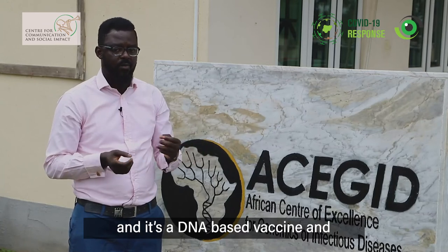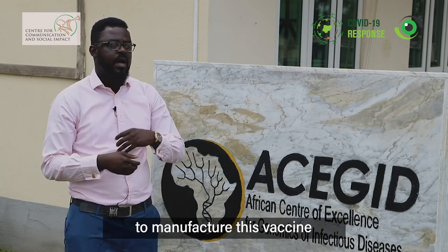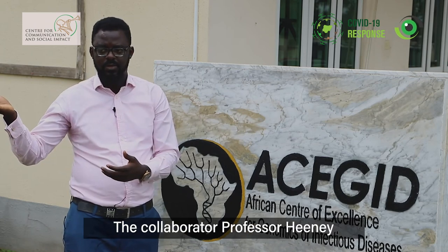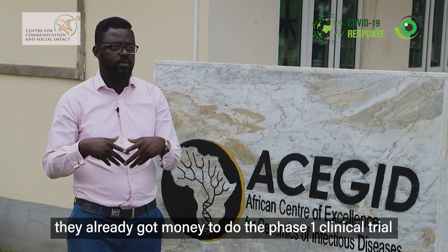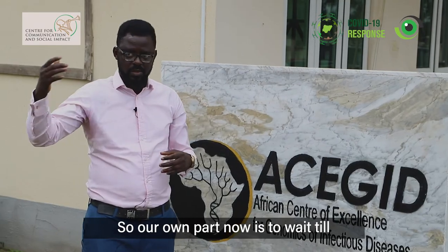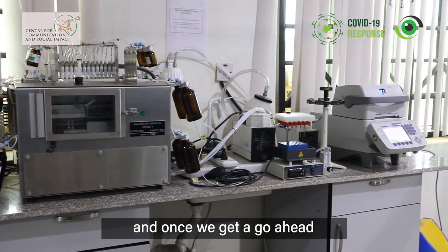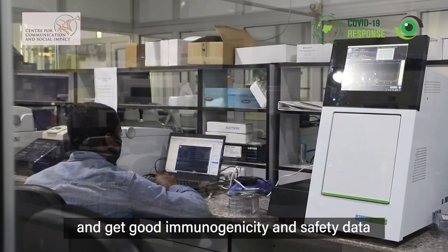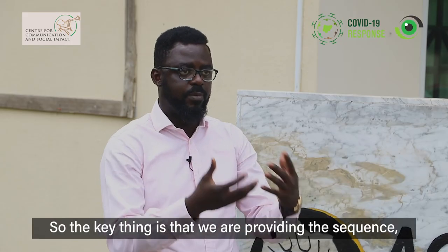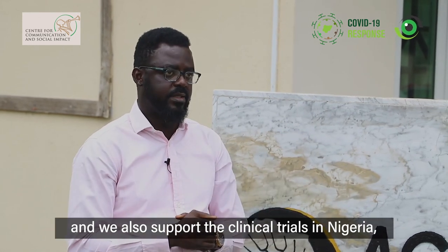What we've developed is a DNA-based vaccine. Having provided the sequence, Cambridge uses their technology to manufacture this vaccine, and then we run the clinical trial here. Our collaborator Professor Heaney at the University of Cambridge already got funding to do the phase one clinical trial in the UK, which is ongoing. Our part is to run a similar phase one clinical trial in Nigeria. Once we get a go-ahead and good immunogenicity and safety data, we'll fast-track it to a phase two clinical trial. So we provide the sequences, support the technology, and support the clinical trials in Nigeria — those are our contributions.